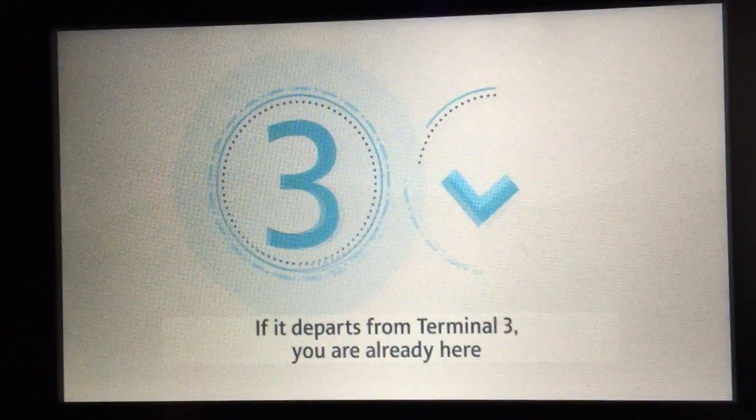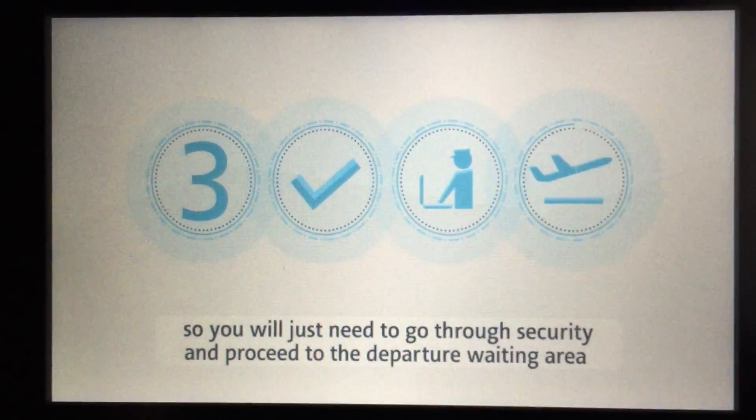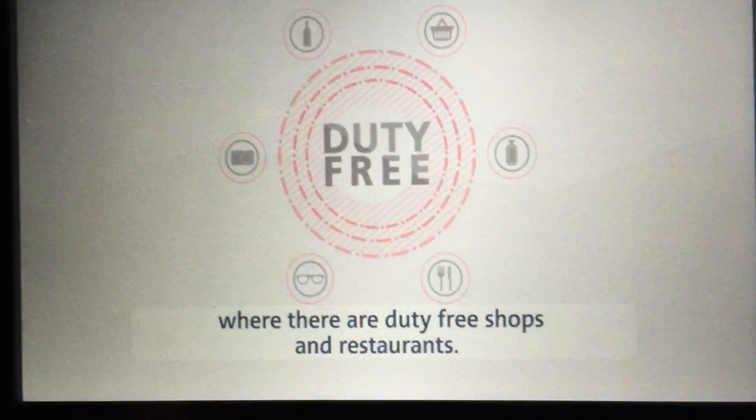If it departs from Terminal 3, you're already here, so you'll just need to go through security and proceed to the departure waiting area, where there are duty-free shops and restaurants.